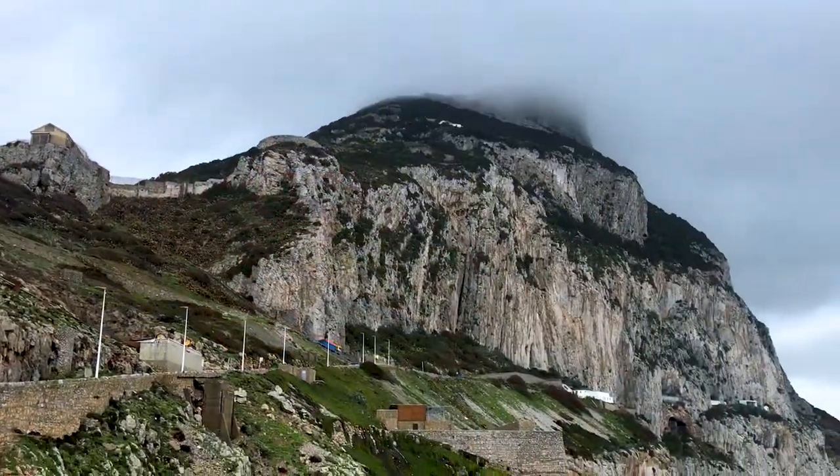Behind me you can see the incredible Rock of Gibraltar, but the World Heritage Site here is actually the caves you can see at the base — Gorham's Cave and Vanguard Cave.